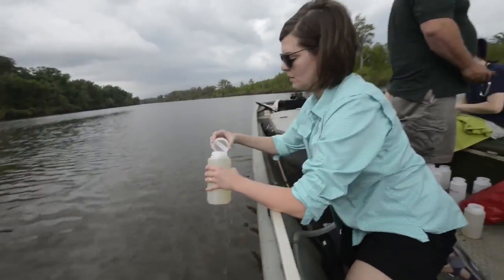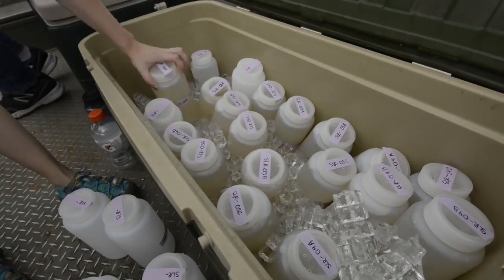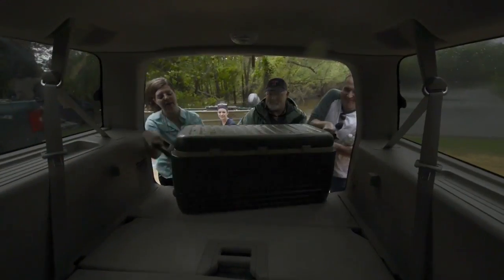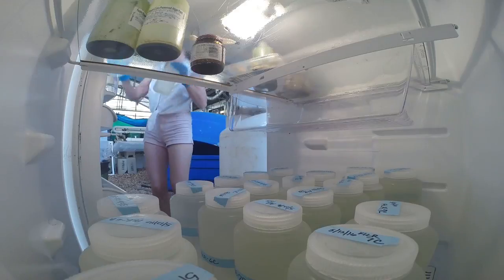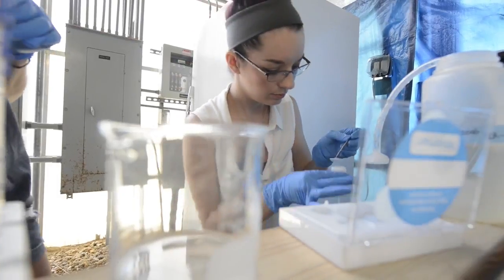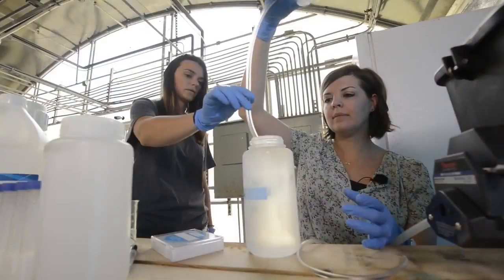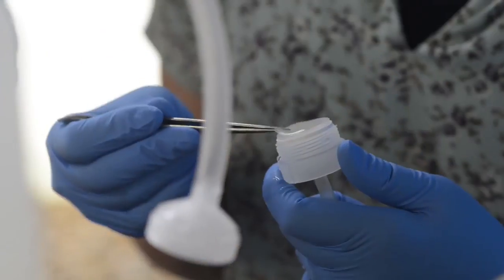We take two liters of water from a site. Once we collect the samples, we have to cool them down, chill them, and then they have to be filtered within 24 hours because the DNA will break down. We then use a filter to extract DNA, attempting to get tiny little cells and strands of DNA from that filter.